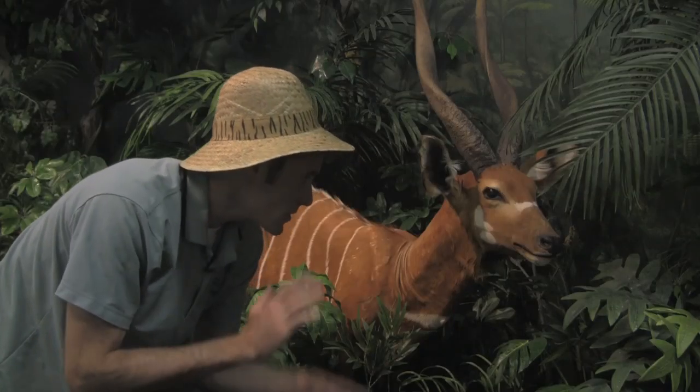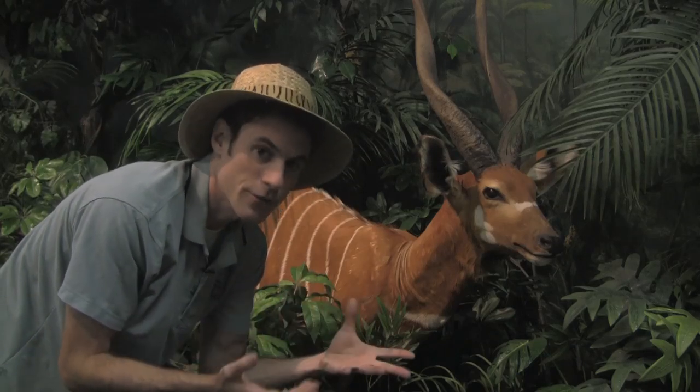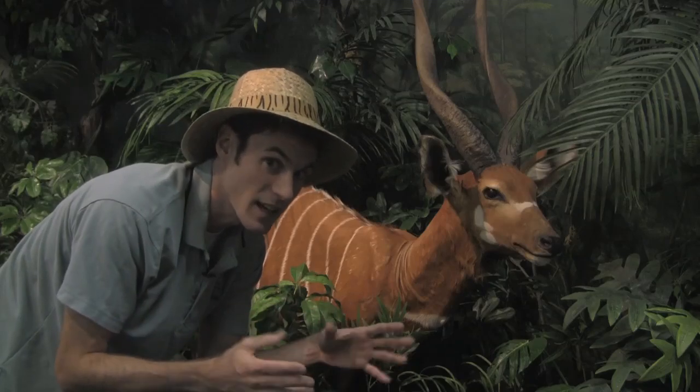The bongo is a very picky eater. It only eats the new tender shoots of grass, the soft herbs, new leaves — things like that. They like it fresh.